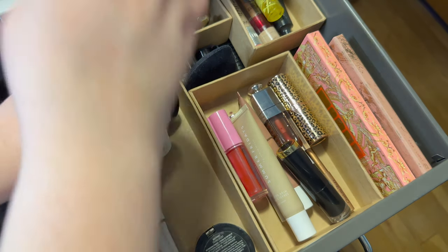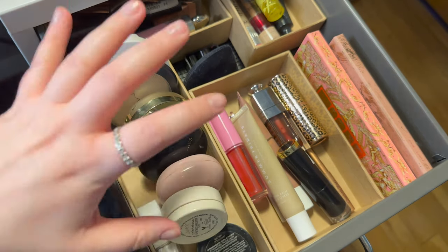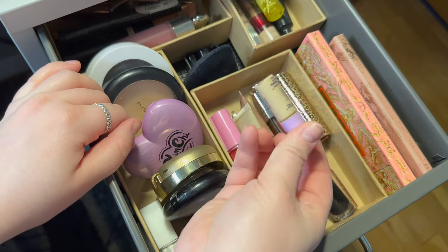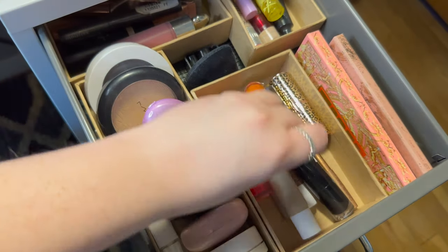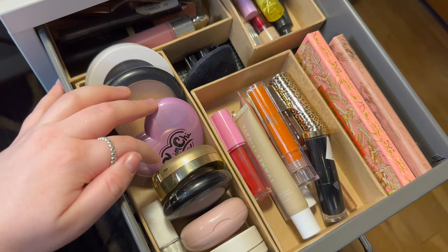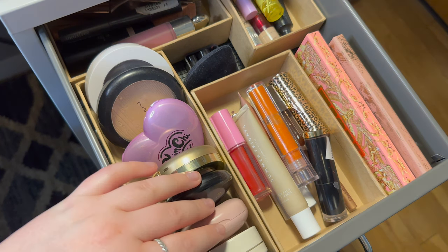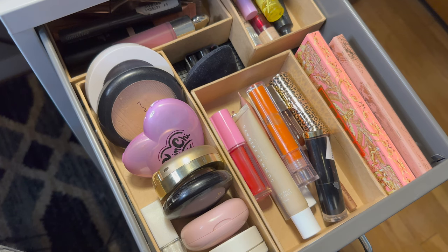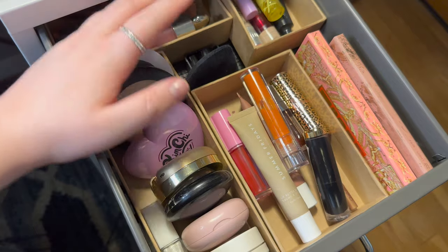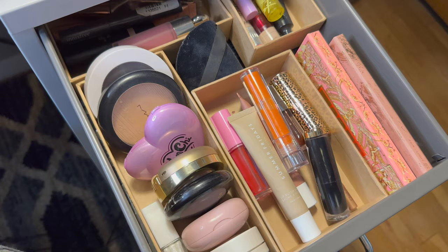Now let's move back up to the everyday drawer and put everything away. I cannot believe how empty it is in here, but I'm so happy to have this switched up and use some different products. Putting back the concealers, lip products — this just feels good to do a nice full-on reset. I really hope you guys enjoyed today's video. It was probably a little chatty, but I haven't filmed in such a long time, so it was nice to talk to you guys and go through my makeup. I'll see you in my next one. Bye!